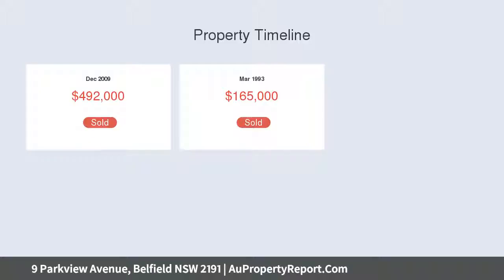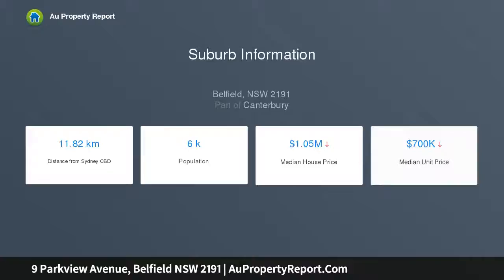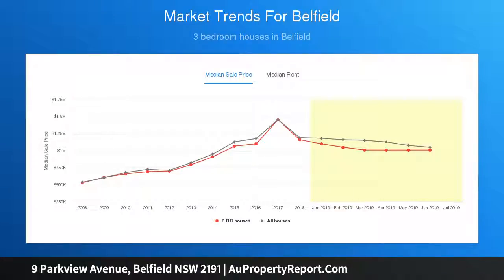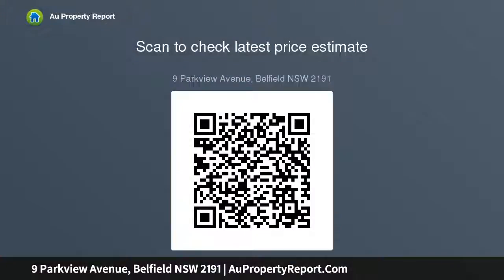Now featuring three bedrooms, main with built-ins, sun-filled living area, separate lounge room, brand new kitchen plus dining area, renovated bathroom with second WC, side drive to garage, land size 626 sqm. An outstanding sun-drenched family home with great indoor and outdoor space in a beautiful park-side setting only moments from schools, shops, cafes and transport.